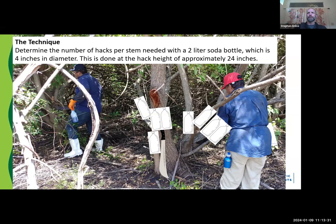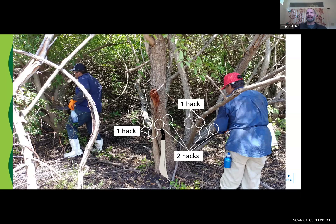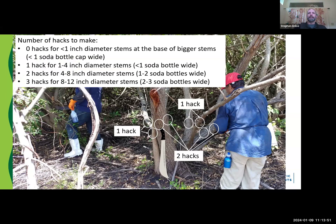You can see there, with the Coke bottles pulled away, we're looking at the number of hacks we're going to make at 24 inches for each of these stems. Instead of girdling all the way around, we can quickly make about six, seven, eight hacks to control this tree. Little whiplet stems around the base that are less than an inch in diameter attached to big trees — you can ignore those completely. One hack for stems less than a soda bottle wide, two hacks for one to two soda bottles wide.